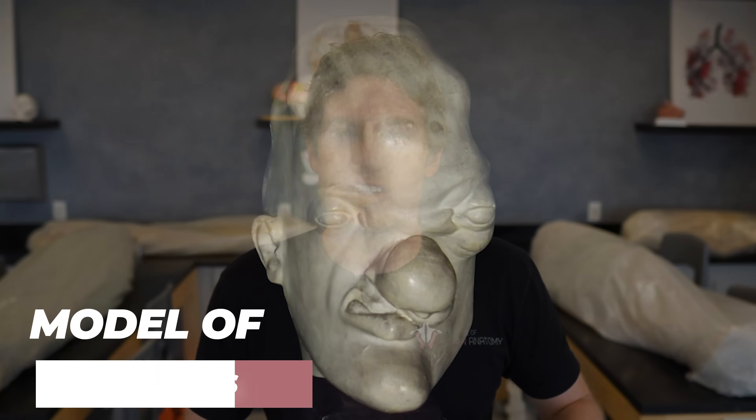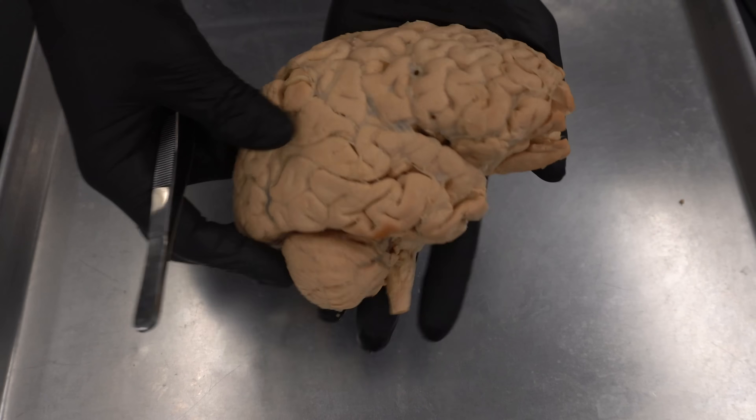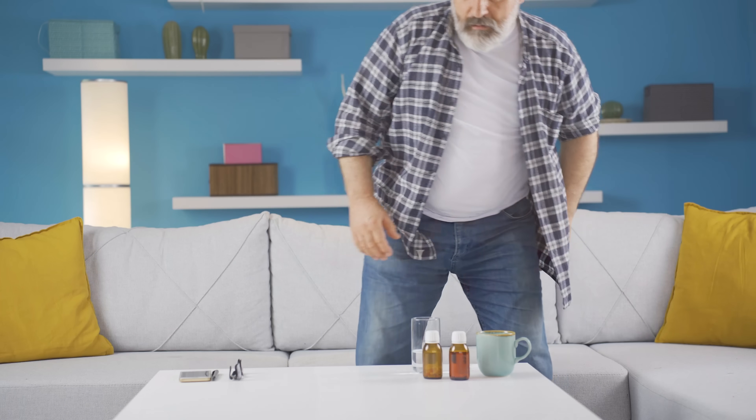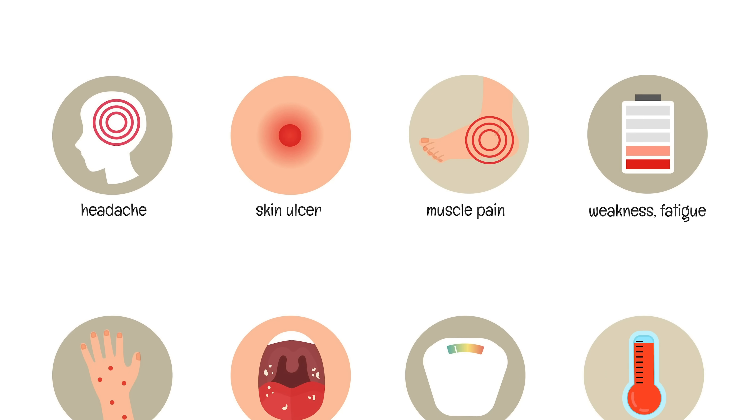Gummas aren't that common, but they're likely what you've seen in movies when they try to portray people with syphilis — these soft tumor-like growths that appear to have a deforming effect on the skin. Tertiary syphilis can also affect the brain and other nervous system structures, causing progressive loss of judgment and memory, which can lead to dementia and even psychosis. People also experience loss of coordination and sharp stabbing pains affecting the limbs, back, and face. There are also neurological symptoms that can happen earlier in syphilis — during primary and secondary — affecting the eyes and ears, all falling under the umbrella of neurosyphilis.